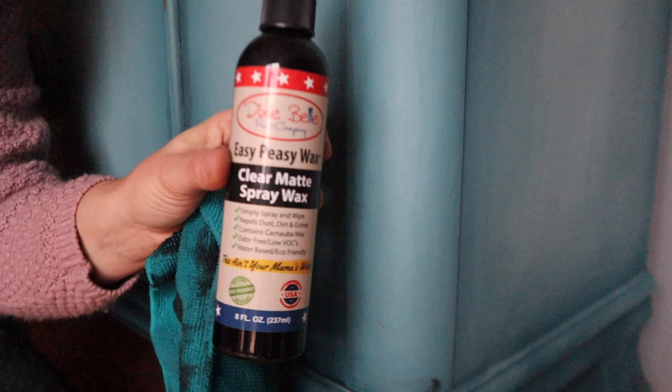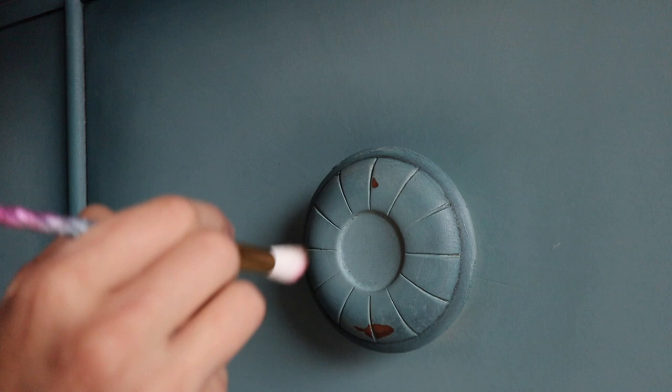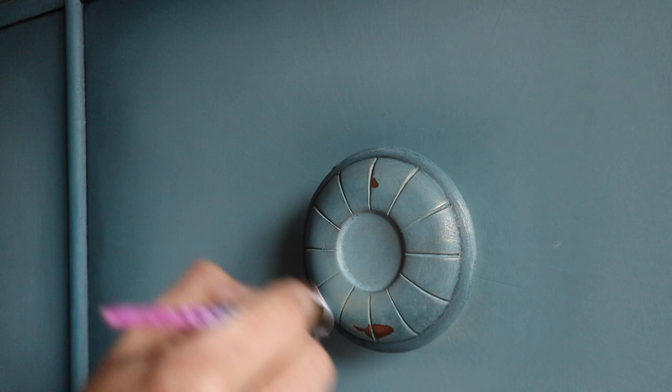After applying the black wax, I go back in with Easy Peasy spray wax to remove any areas that are too dark. You can spray your microfiber cloth with Easy Peasy spray wax and use it almost like an eraser, lightening areas while still keeping good shaded dimension. I also felt this piece needed one last little touch, so I'm using gold gilding wax and lightly dusting it over the entire piece — it's subtle, but when you get up close you can see that extra layer of dimension on this beautiful hutch.